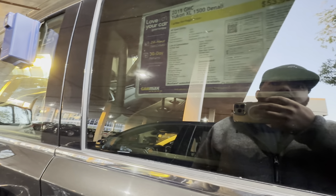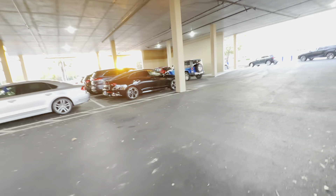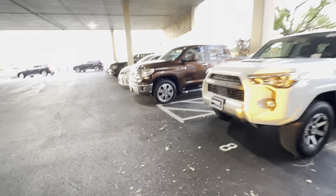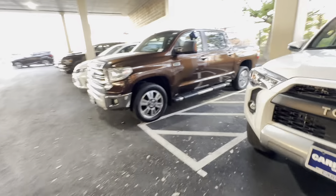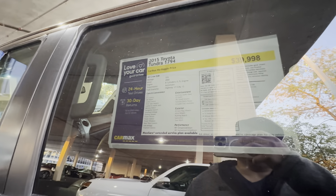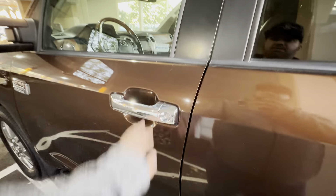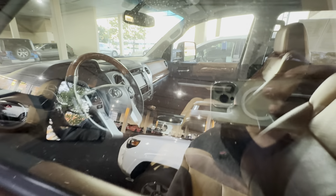2019 GMC Yukon XL 1500 Denali, $54,000 and 53,000 miles. Is it worth it? I don't know. I particularly don't like big cars. What is this? A Tundra, really nice color. 2015 Tundra 1794, $40,000, 52,000 miles. Is it open? No. But the inside is really nice, look at the color.